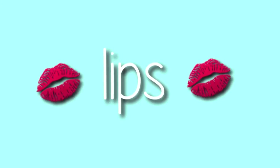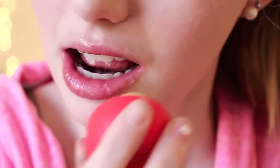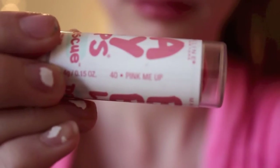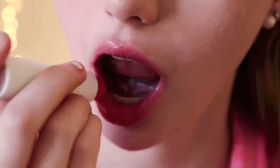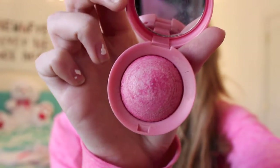And now I'm finished with my eyes. Now it's lip time — first I'm just using my EOS lip balm, and then I am taking my Babylips Doctor Rescue in the shade Pink Me Up. I almost forgot about my blush, so I am doing it now. I don't know where I got this, but it's just a really pretty pink blush.